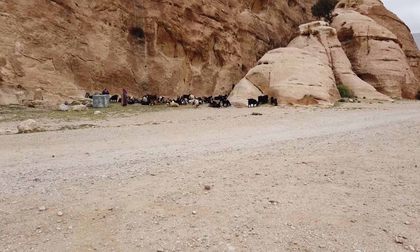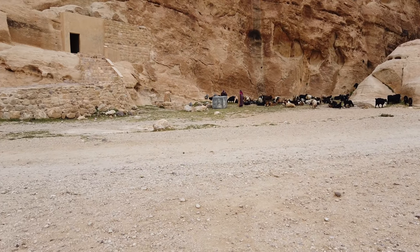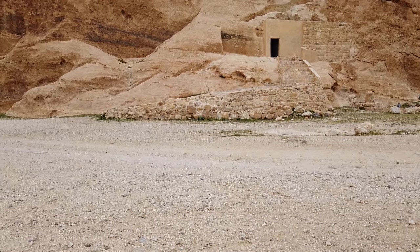Hi, this is Brian Forster, and today we're going to be exploring a site in Jordan that you've probably never heard of. It's called Little Petra.